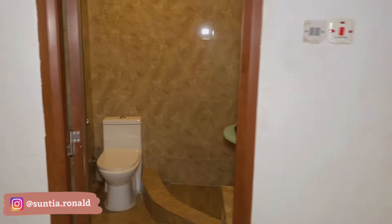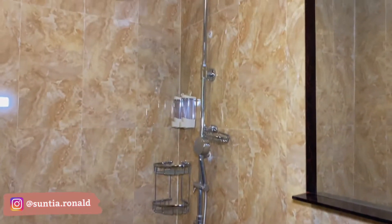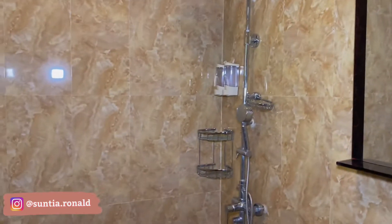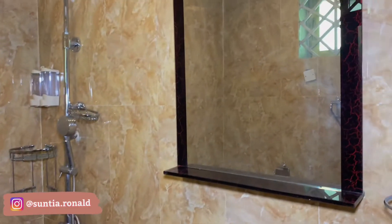And through here you have the bathroom as well. The sink, there is a shower, a place for you to put your hygiene products, the toilet, and the mirror too.